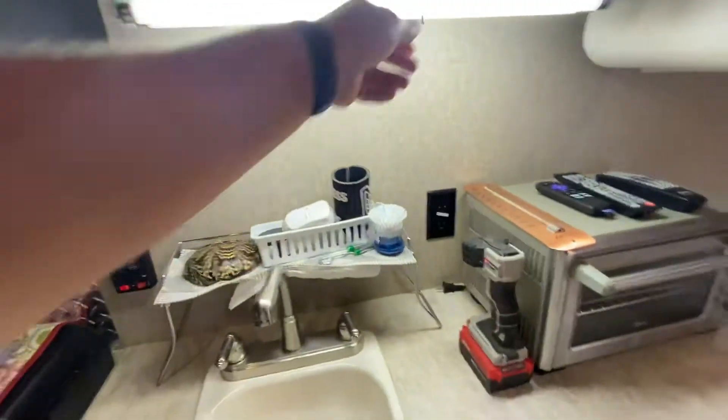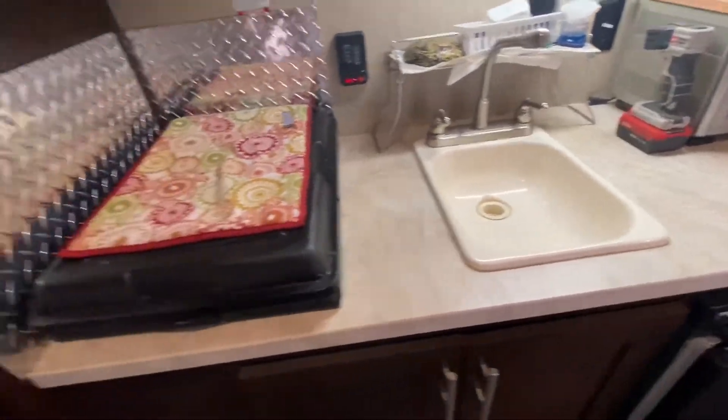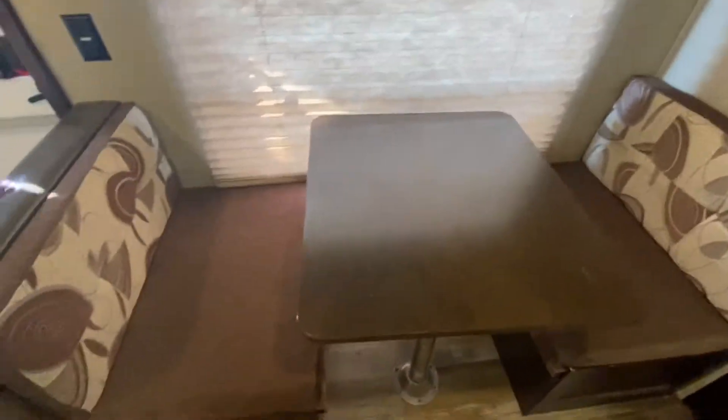There's a little light over the sink. There's more storage over here, and this is a large pantry. There are the controls for the RV and the panel down there. Here's a little more storage, and if you look on the other side there's a dinette.